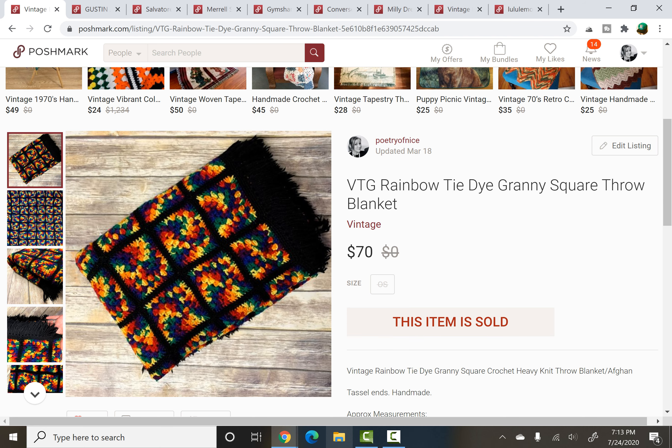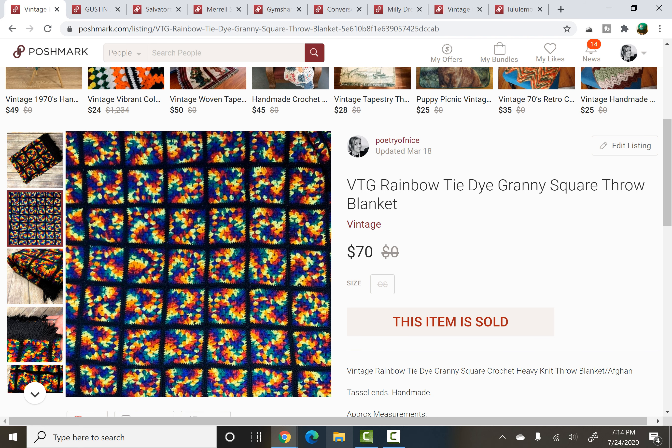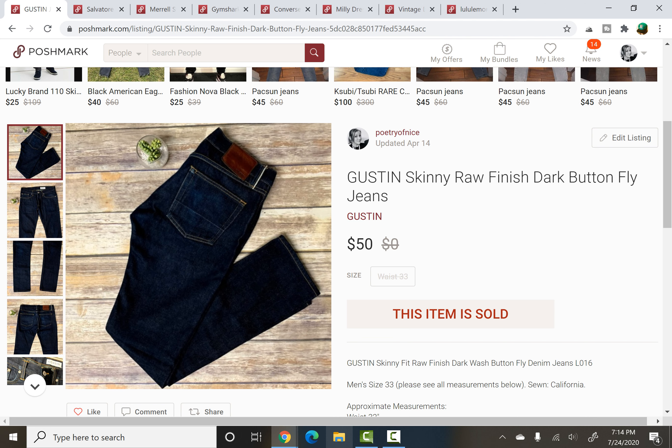My next item — I loved this piece, I fell in love with it as soon as I found it at a thrift store. I paid $3 for it. It's a vintage granny square piece — that square pattern — and it was like a rainbow tie-dye, it was fantastic. It was massive, and it was listed for about a month before it sold. It sold for a best offer of $70; I had it listed at $100, someone offered $70, I accepted. That's a profit of $53, and not a bad time frame either.